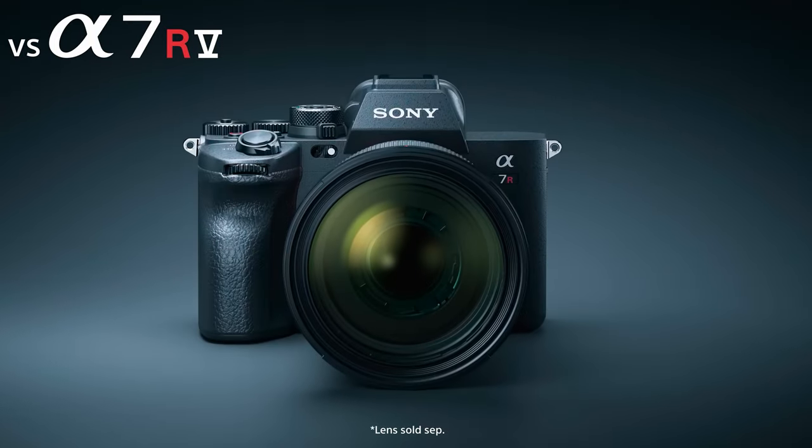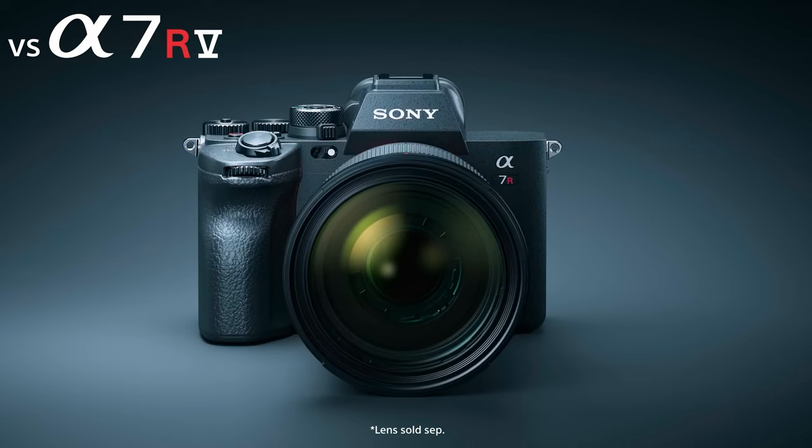While the Alpha 7R5 does have more features thanks to its larger size, you will have to weigh the importance over the compact body of the Alpha 7CR. If your first thought is that we saved the weight by making it out of plastic — nope, the Alpha 7CR still has a rigid magnesium alloy chassis to keep it tough.